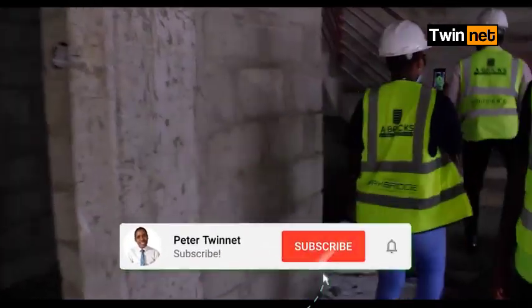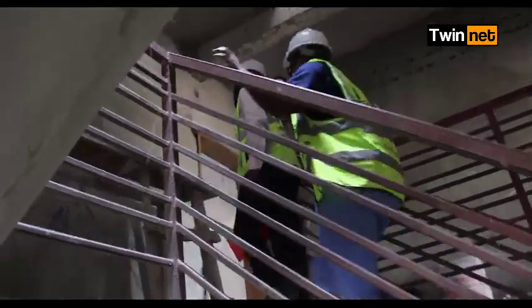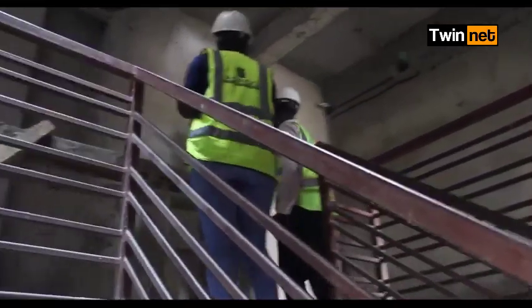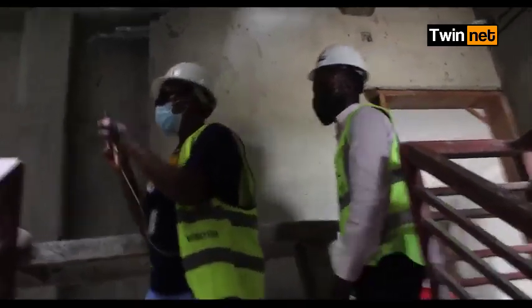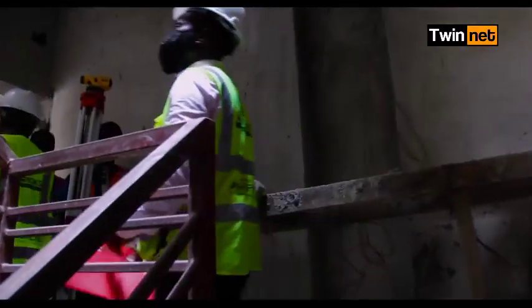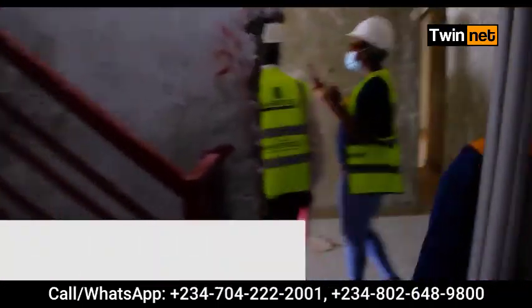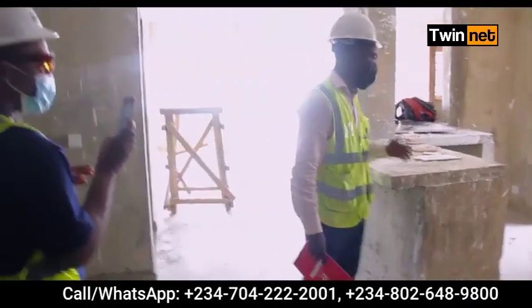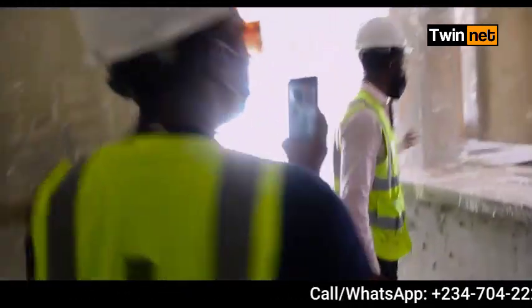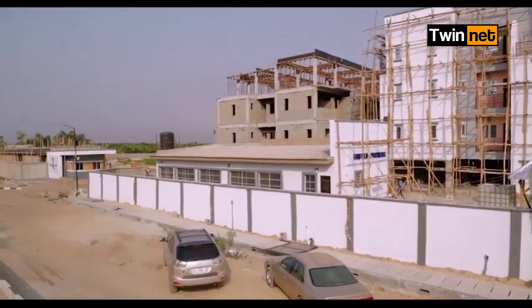It's a three-floor building and we're having three units of apartment on this block. You have a two-bedroom and a three-bedroom over there. Let me take you through the three-bedroom. Work is ongoing — the finishing work is ongoing. This is a three-bedroom; it has a total space of 123 square meters. It has a lobby here, a kitchen — it's an open-plan kitchen where you have your meals on the countertop.